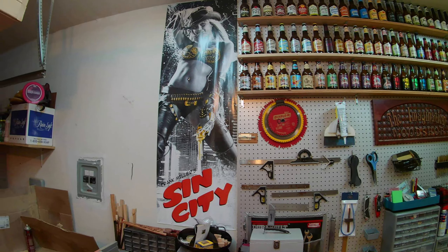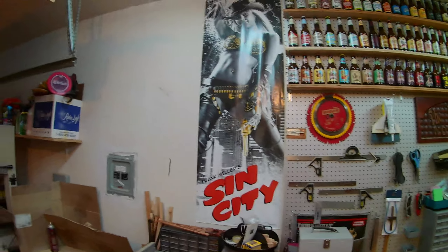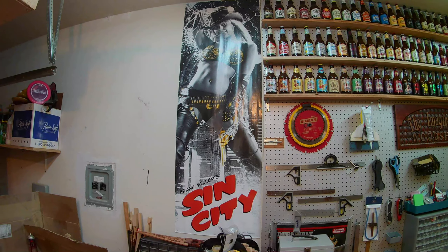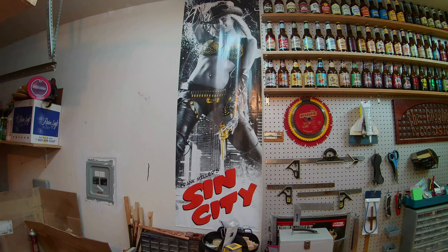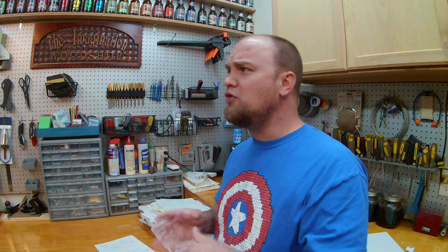I do need to point out the poster — yes, there's a poster of a scantily clad woman in my garage. The backstory is my dad's name is Frank Miller, so you can guess who bought that for me as a gift. He thought it was pretty cool to have his name on this giant poster of Jessica Alba. I keep telling him one day it's going to come down — it's getting towards the twilight of its life.